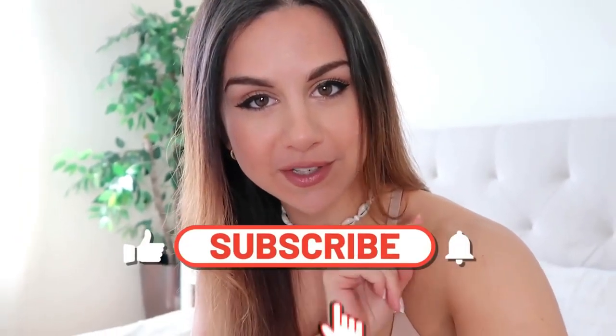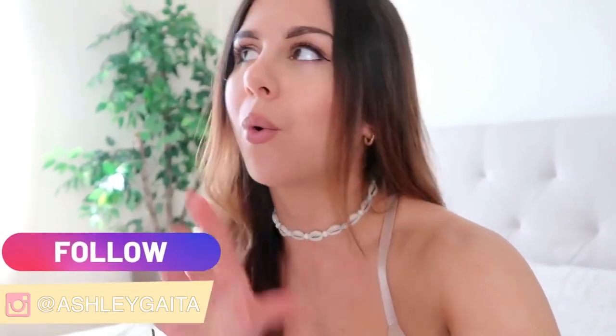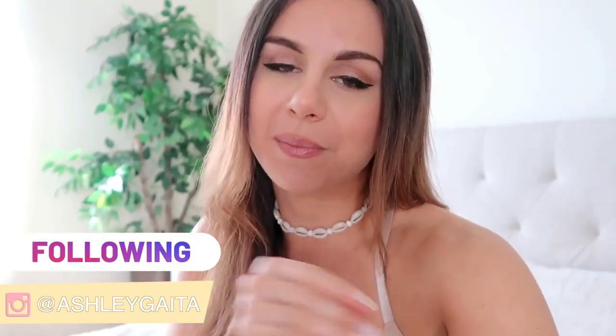If you haven't already, definitely hit that subscribe button for new videos every single week, and don't forget to follow me on Instagram — I post daily content on all things fitness, so don't miss out.